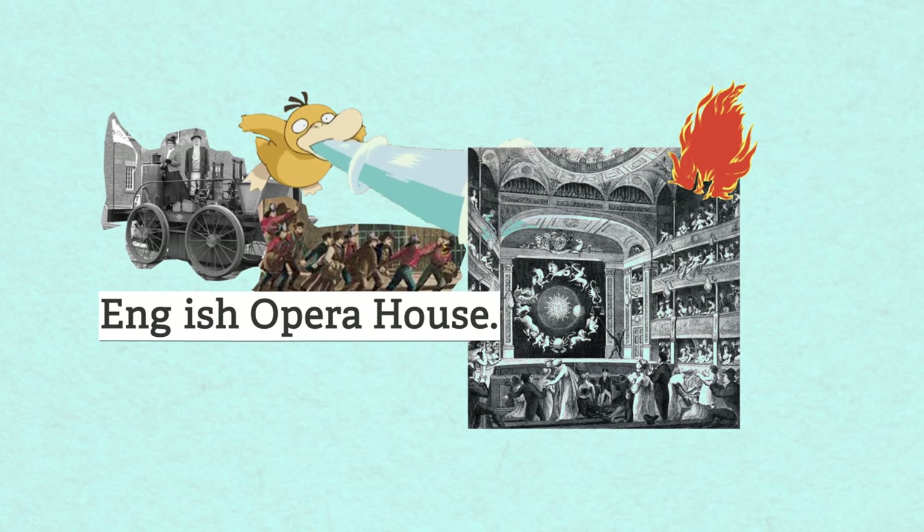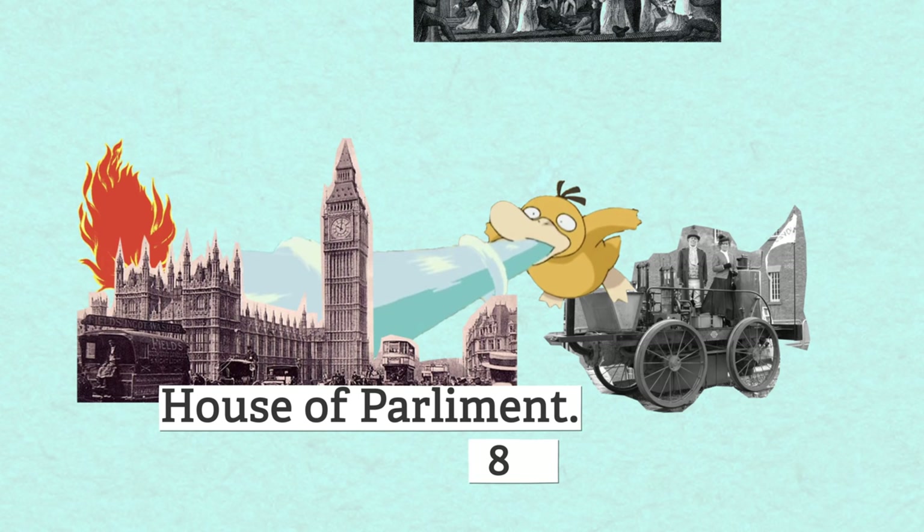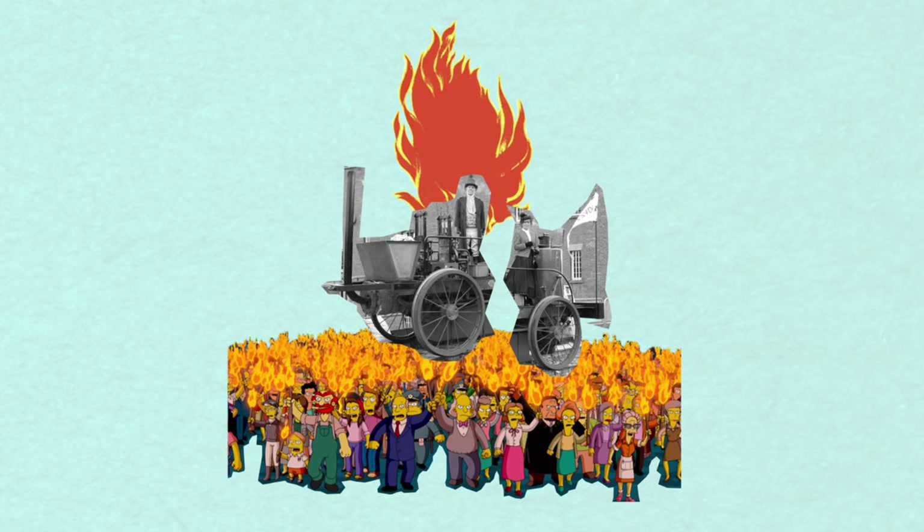The Erickson-Brathwaite fire engine worked. It protected the English Opera House from burning down and also the House of Parliament in 1834. But it didn't last too long before it was destroyed by an angry mob.